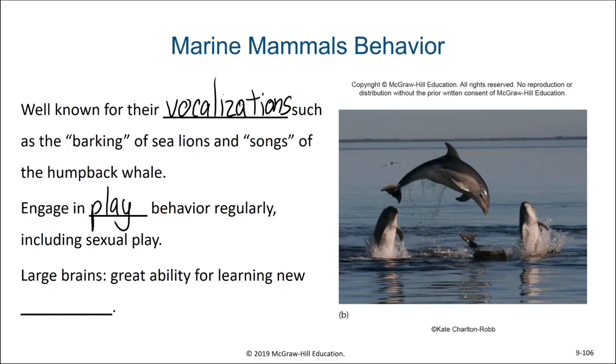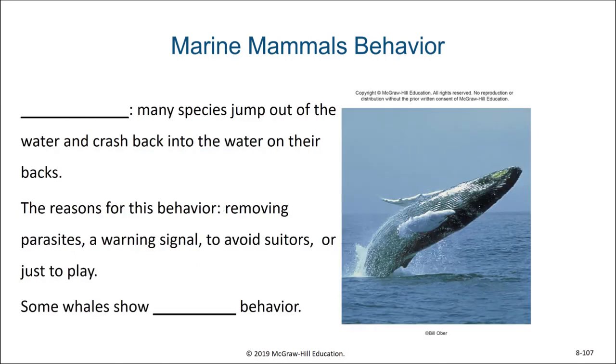Marine mammals have large brains and have a great ability for learning new behaviors. One behavior of many cetaceans is breaching. Breaching is when a whale or dolphin jumps out of the water and crashes back into the water on their back. The reason for this behavior could be removing parasites, could be a warning signal, could be to avoid suitors, or it could just be fun.